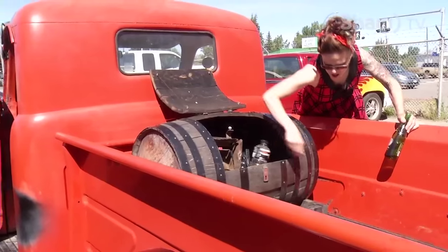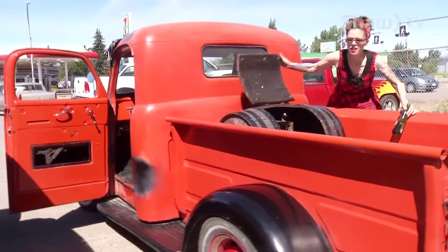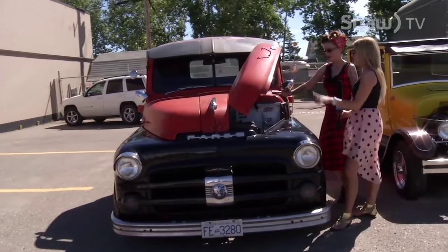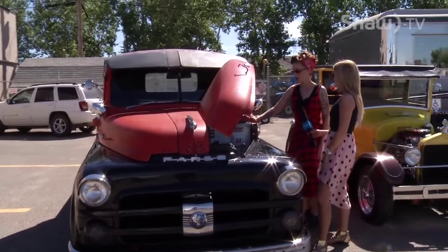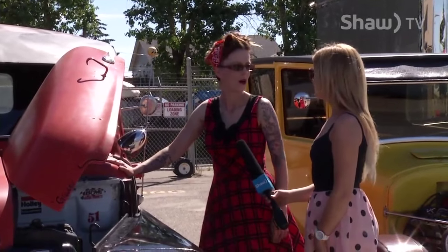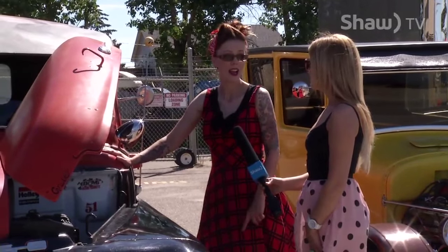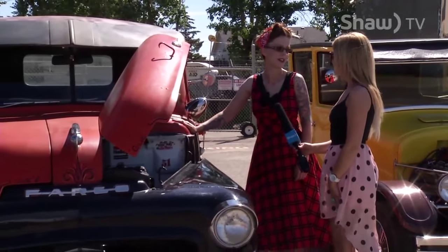Can you get pretty fast in this thing? This speedometer goes up to 80 miles an hour and I have had it up there. Do you have other vintage cars or is this the only one? I've got this one. I've got a '28 Chrysler building out at our parts yard. And then I actually found my great-great-grandmother's '47 Studebaker convertible in town.